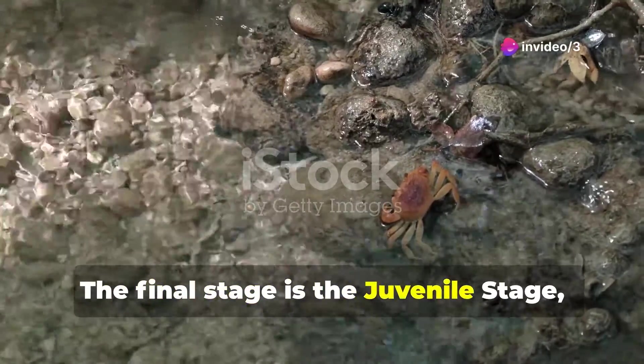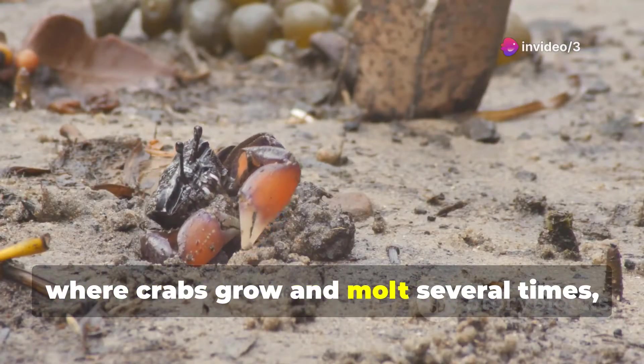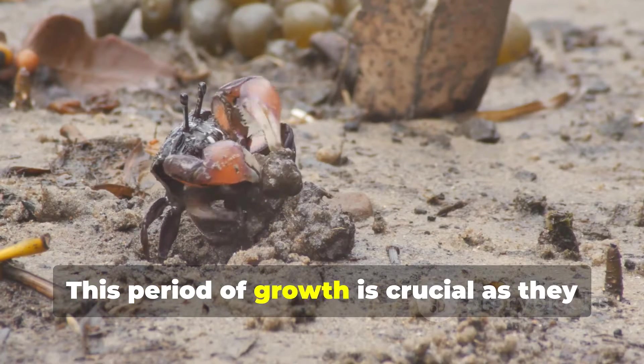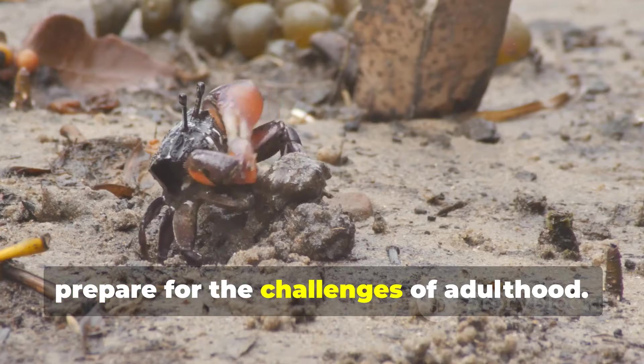The final stage is the juvenile stage, where crabs grow and molt several times, gradually taking on the characteristics of adults. This period of growth is crucial as they prepare for the challenges of adulthood.